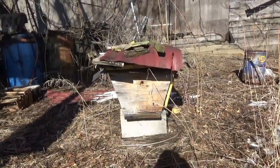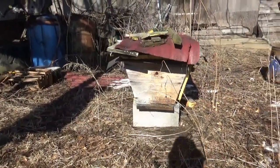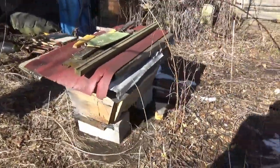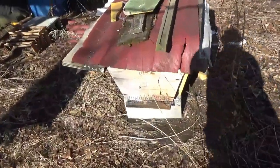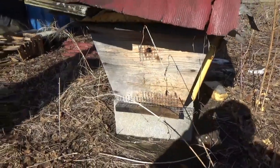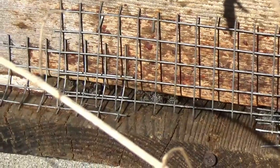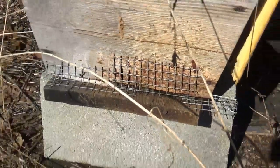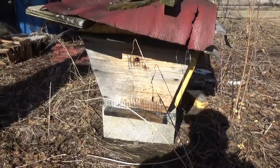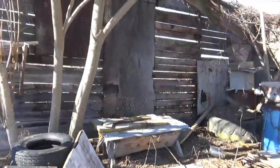This second hive — I don't see any activity coming in or out, which is too bad. I can see a few dead bees right at the bottom there. If there are dead bees sitting there and they're not cleaning them out on a day like today, I would say there's probably not much going on in that one.